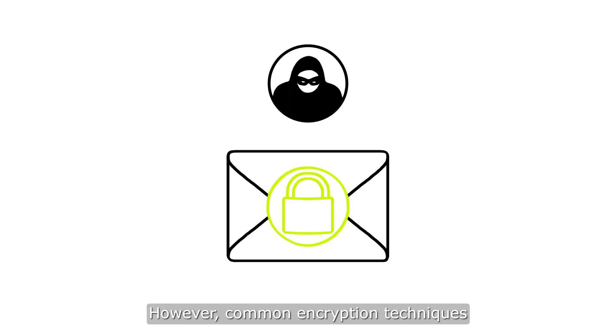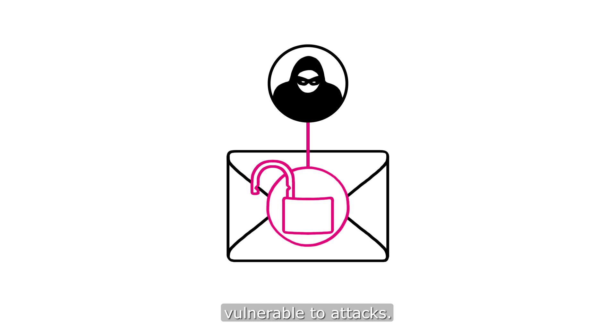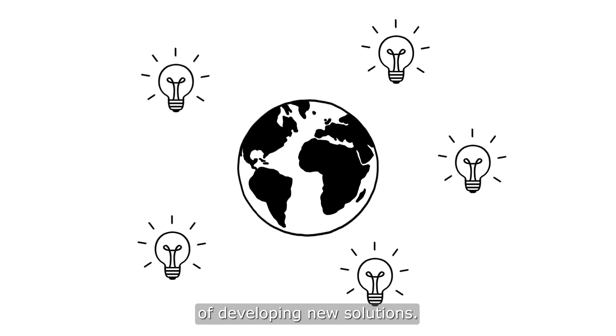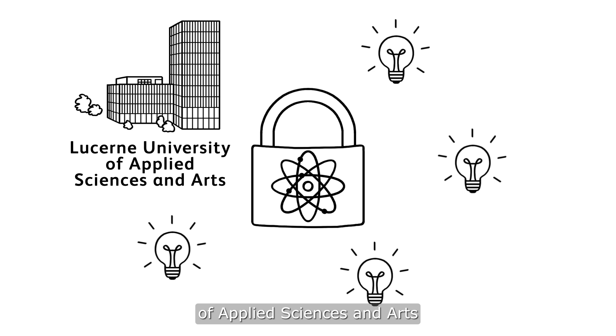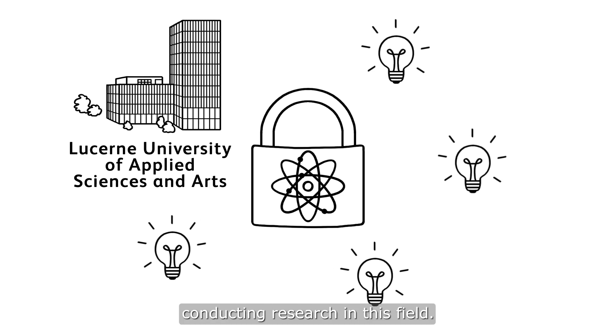However, common encryption techniques might soon become vulnerable to attacks. To avoid this, researchers around the world are in the process of developing new solutions. One of them is quantum cryptography, and the Lucerne University of Applied Sciences and Arts is one of the institutions conducting research in this field.